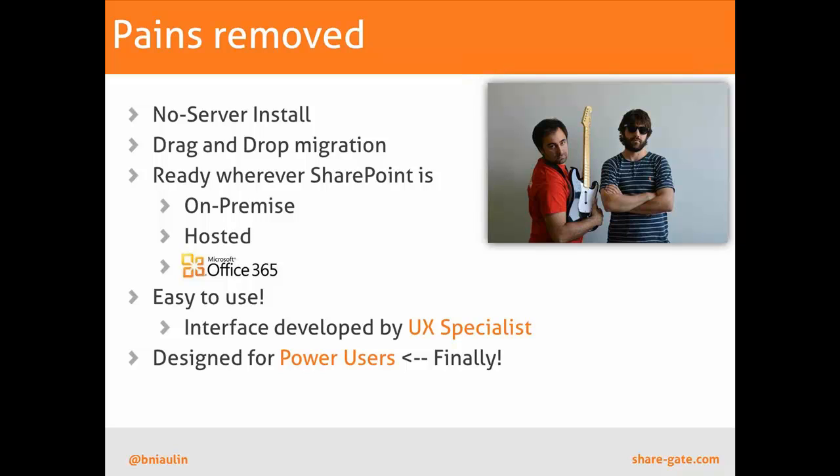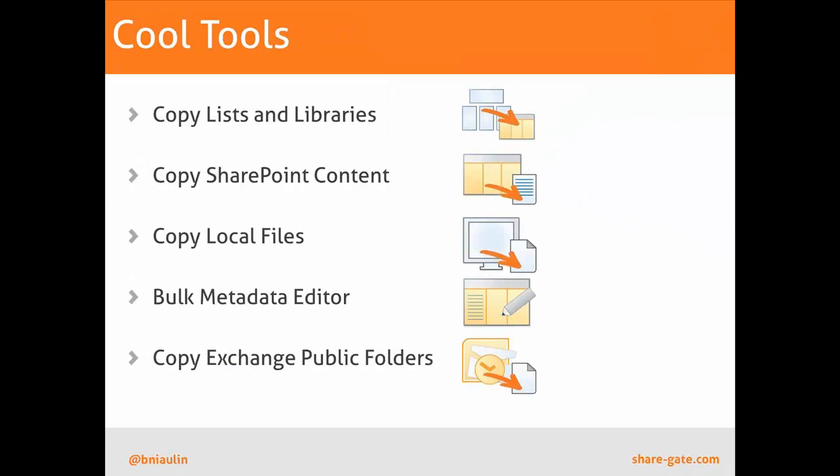What really differentiates us is our user interface and ease of use. We have a couple of tools included, and a lot of people ask me: where's the copy site-to-site? What we believe strongly is not to just migrate a site to another environment called 2010 or 2013 — otherwise you'll just be taking your SharePoint 2007 and wrapping it in a SharePoint 2010 look and feel.